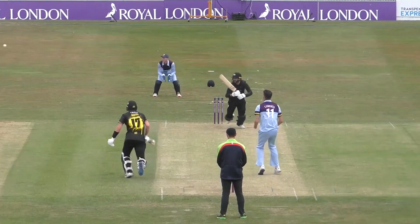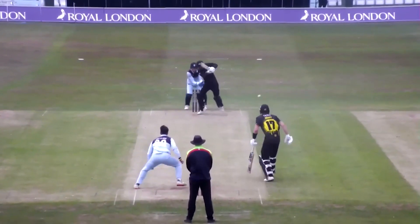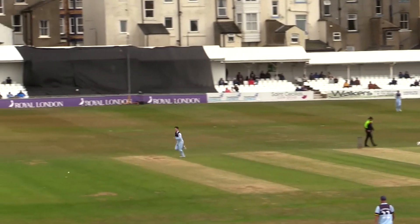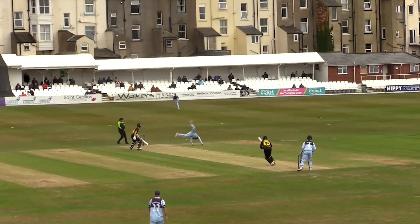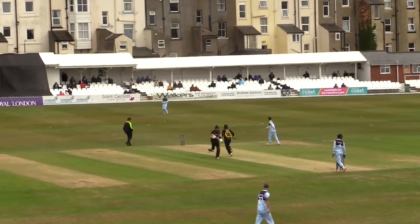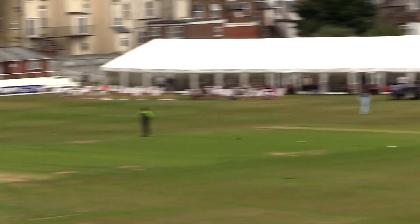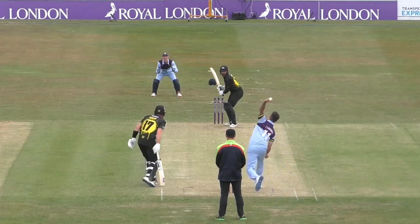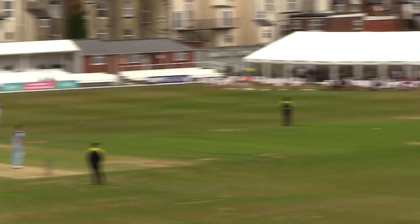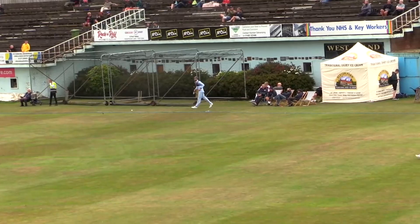Campbell bowls again, holds that one back as well. He drives that one firmly, gets it past the ball. Slower ball again to Taylor — smacked that one away wide of long on. Left arm around and he's got a hold of that one. That's gone over the top and I would suggest that's gone for six. It has gone for six.